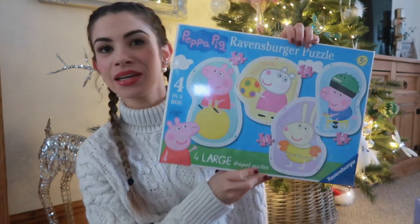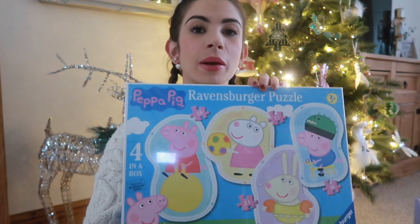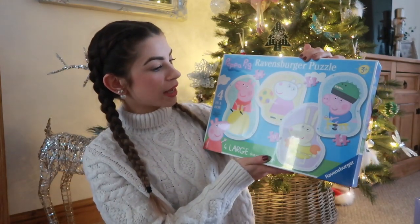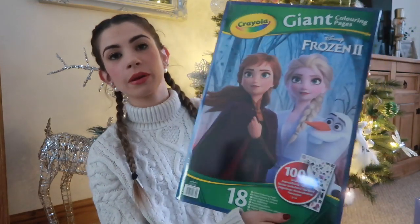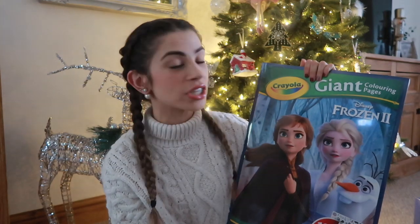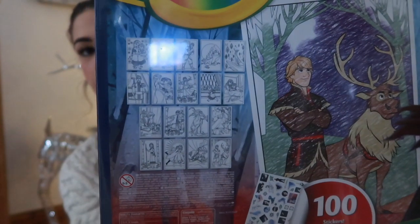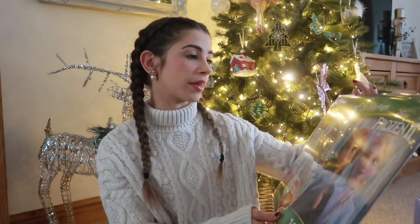One last Peppa thing — these Peppa Pig puzzles. There are four puzzles in different shapes with each of the characters. Maddie's gotten really good at her big ABC puzzle so I thought these are the next stage up, with slightly smaller and more intricate pieces. I also got her massive Frozen 2 colouring pages — 18 big pages with scenes and characters from Frozen, plus a page of around 100 stickers. She's Frozen obsessed at the moment and she loves anything messy or crafty.